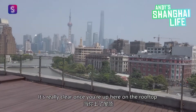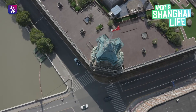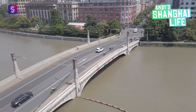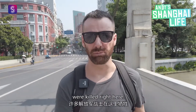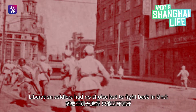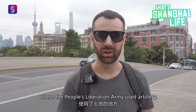It's really clear once you're up here on the rooftop of the General Post Office building, just how valuable of a vantage point this spot really was. The battle got so fierce that many PLA soldiers were killed right here. It is said that the bridge was dyed red with the blood of martyrs. Liberation soldiers had no choice but to fight back in kind. This is the only place in the city centre during the entire battle for the liberation of Shanghai where the People's Liberation Army used artillery.